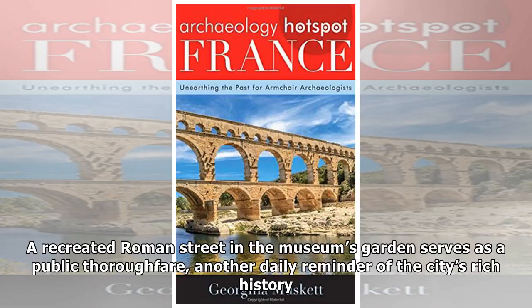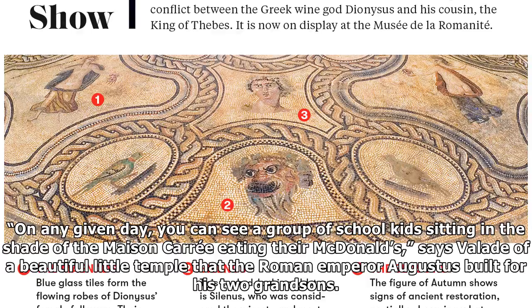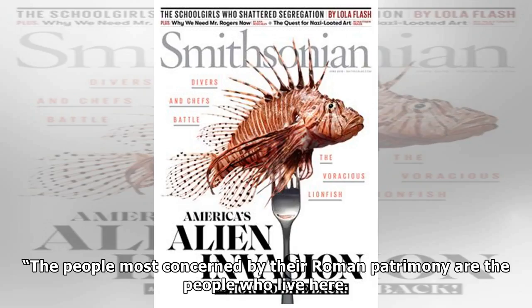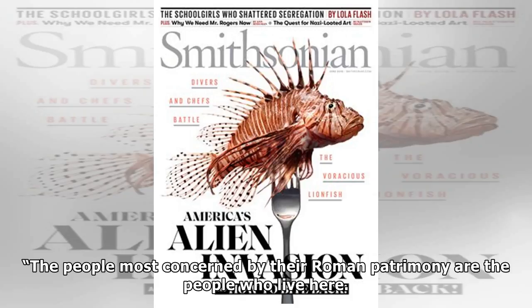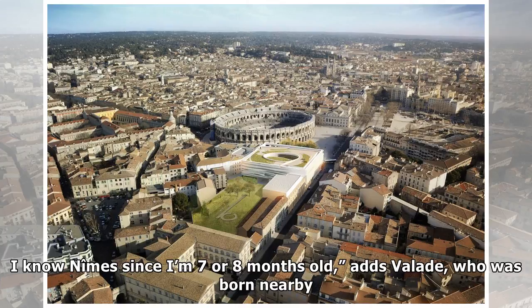"On any given day, you can see a group of school kids sitting in the shade of the Maison Carrée eating their McDonald's," says Vallaud, of a beautiful little temple that the Roman Emperor Augustus built for his two grandsons. "The people most concerned by their Roman patrimony are the people who live here. I've known Nîmes since I was seven or eight months old," adds Vallaud, who was born nearby. "Like Romulus or Remus, I too was suckled by the Roman she-wolf."